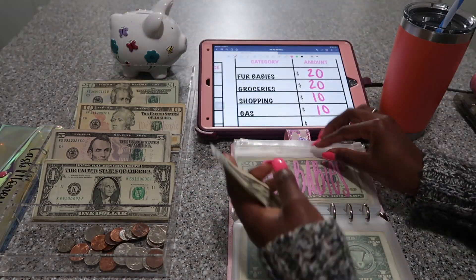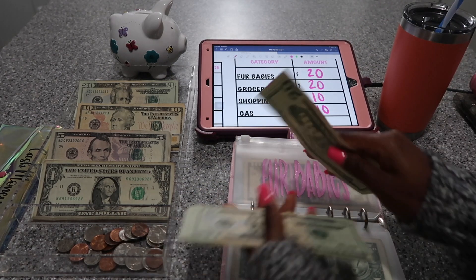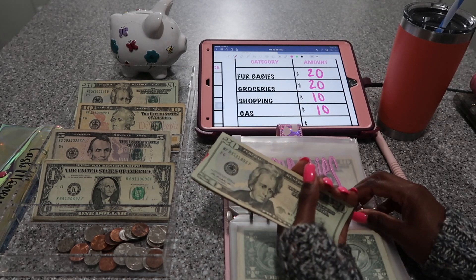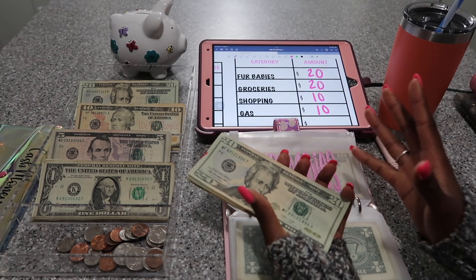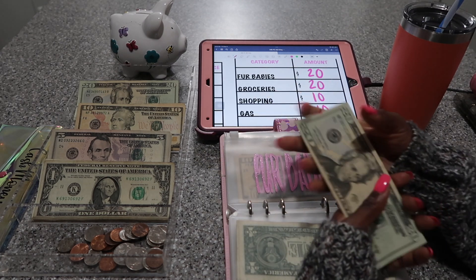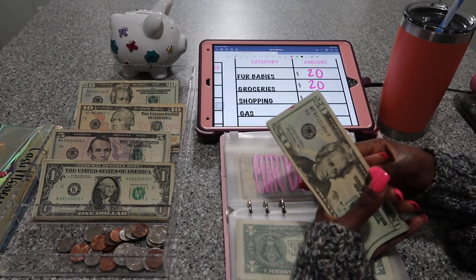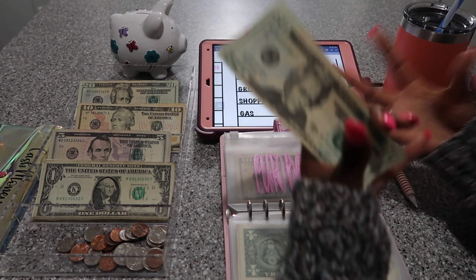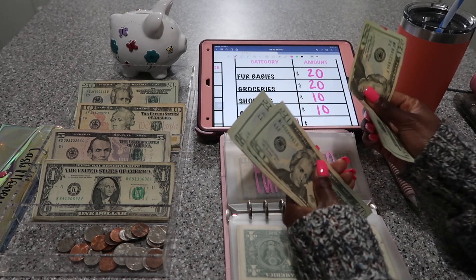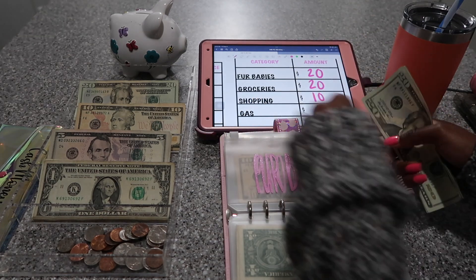My fur babies are going to get $20. For fur babies, I'm trying to get up to about $300 to $400, maybe even $500, because the dogs are going to need to get boarded for Disney. And then I pretty much have to get dog food once a month, so it's important that I stuff this heavily. Counting up: $20, $40, $60, $80, $100, $120, $140, $160 — so $160 in fur babies. I have a little bit more to go.